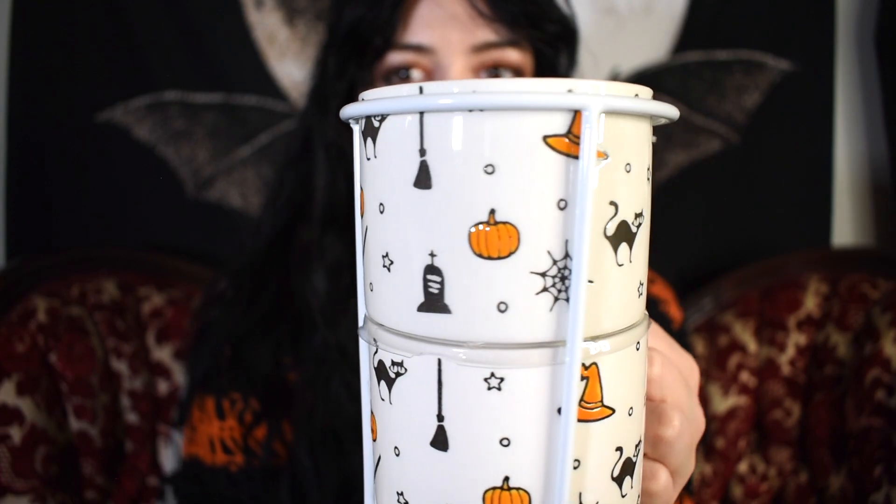I also have this stack of mugs that I got this year. I also have these in the cappuccino version somewhere in my apartment. I got this one this year at HomeGoods, and they feature all the fantastic Halloween emblems that you'd want on a mug.